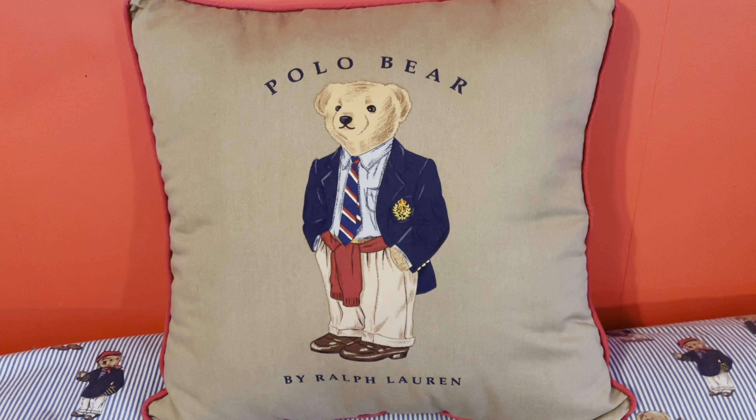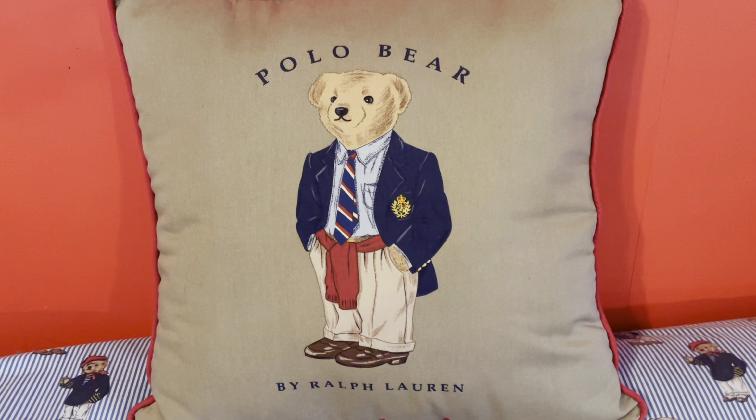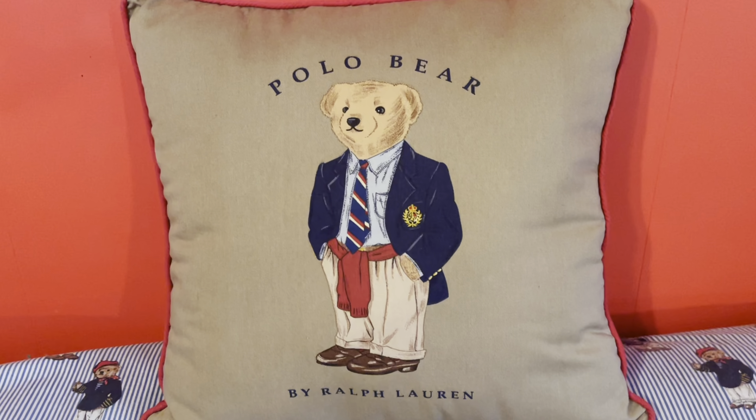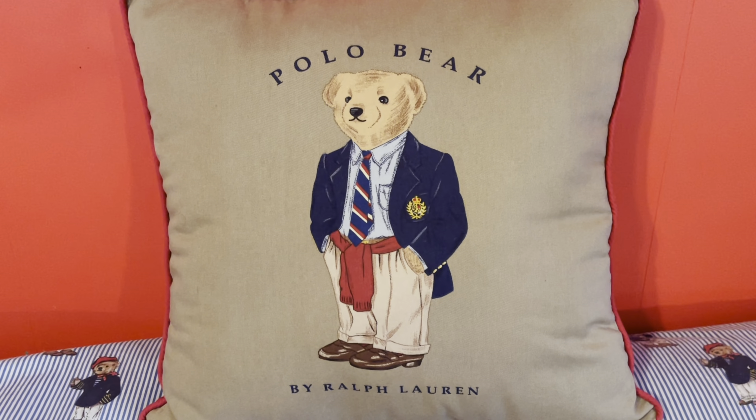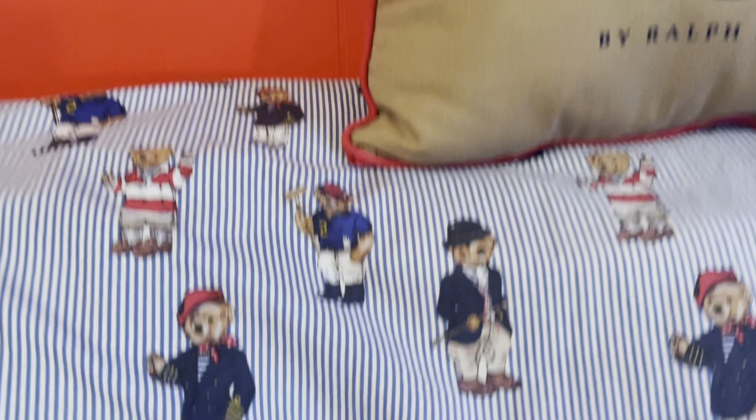Greetings family, it's your boy Shaka Heru, aka Spizzy Fire Rider Fresh King, and I'm back with some more exclusive Polo Ralph Lauren collectible things. The first thing I want to talk about today is this right here.